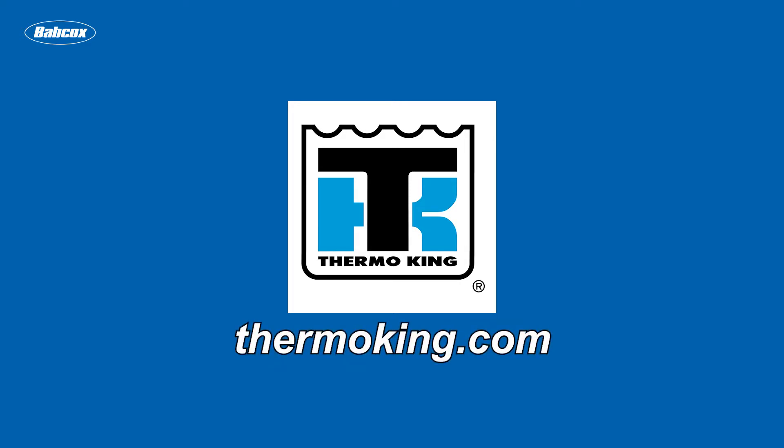This video is sponsored by ThermoKing, manufacturers of transport temperature control solutions. Visit ThermoKing.com for more information. Hey everyone, Jason Morgan editor of Fleet Equipment, and this is Fleet Equipment's On The Road.